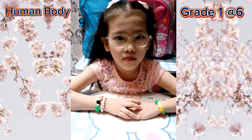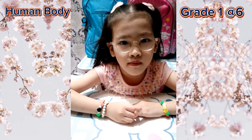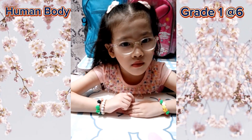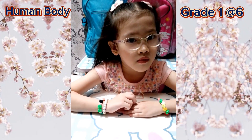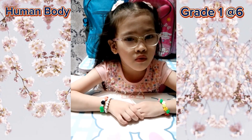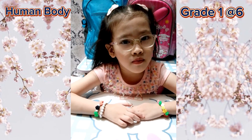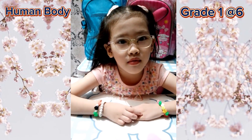Next: it is the control center of the body's nervous system and controls every activity of the body, such as moving the muscles and breathing. This is where we see, hear, think, and dream. Brain! Brain, good job.